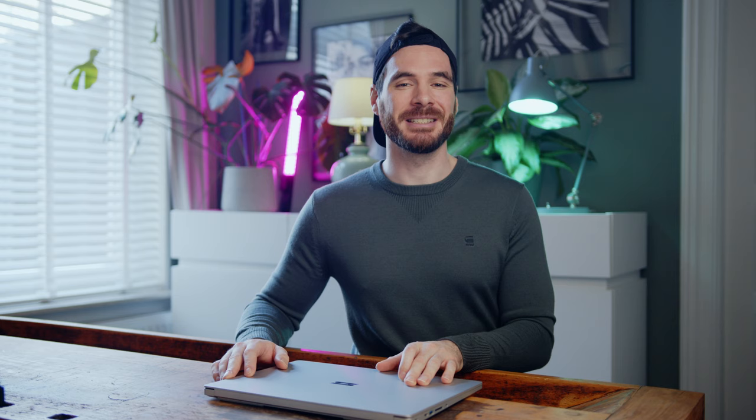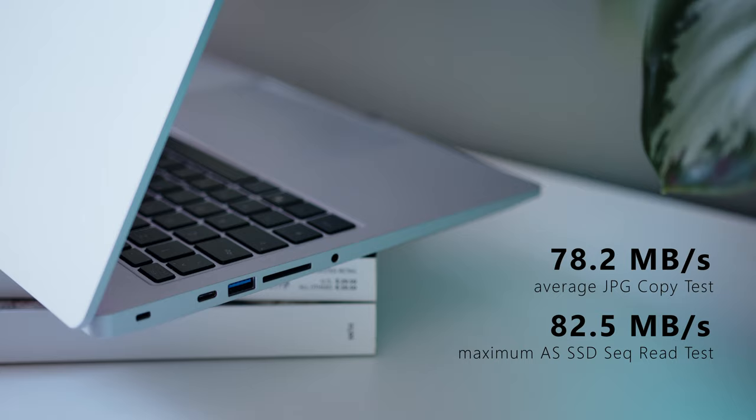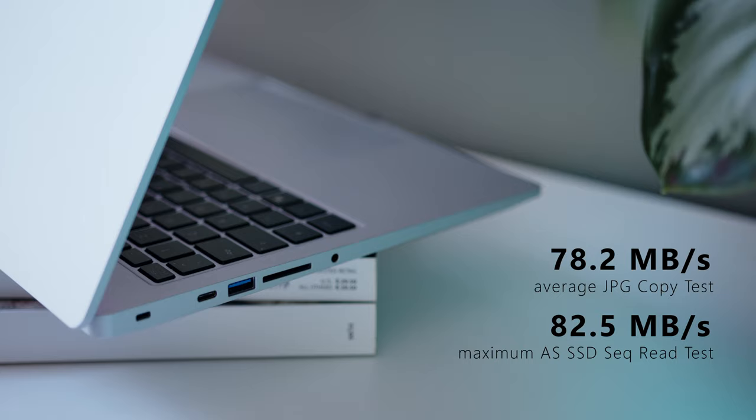On the right, Schenker made room for another USB-A 3.2 Gen 1, HDMI 2.1, the power connector, and a USB-C Thunderbolt 4. The full-size SD card reader will please every traveling content creator and offers decent transfer rates to offload footage easily on the go without the need for any adapters.